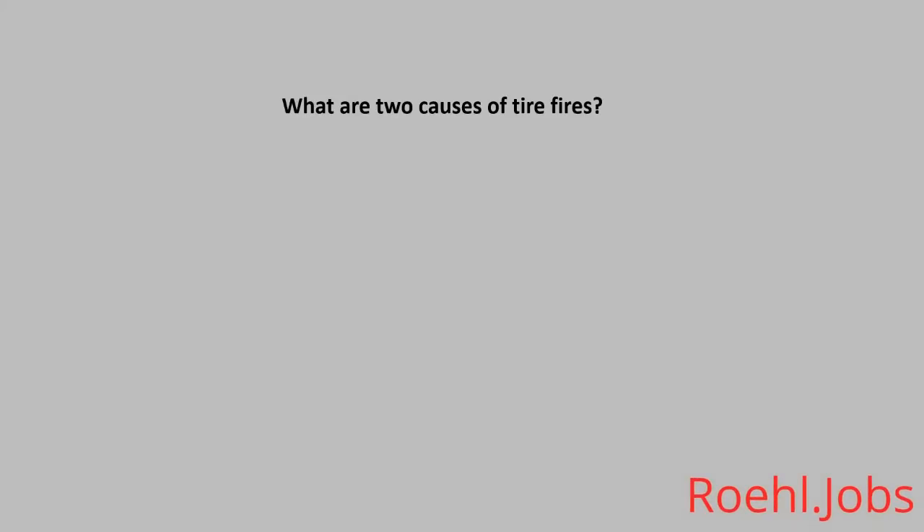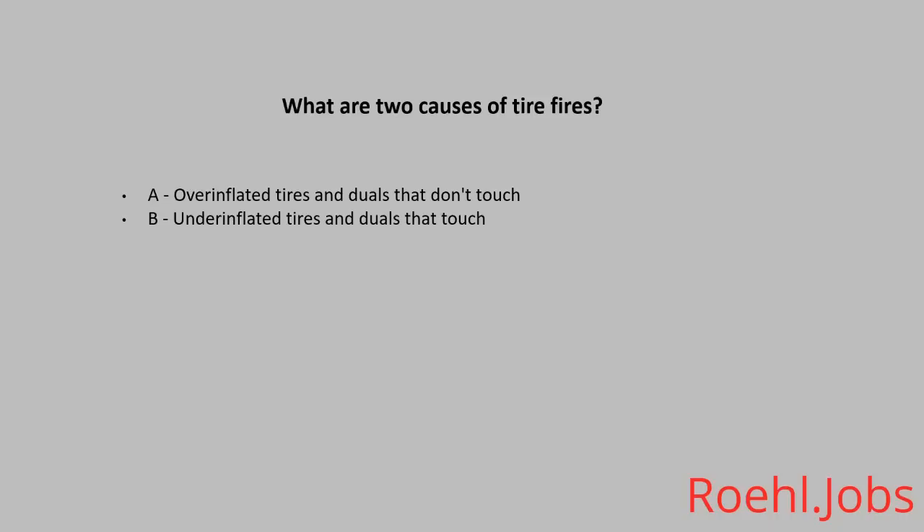What are two causes of tire fires? A: Overinflated tires and duals that don't touch. B: Underinflated tires and duals that touch. C: Driving too long. The answer: B, underinflated tires and duals that touch.